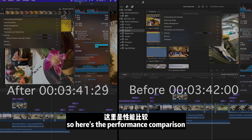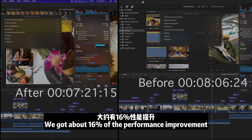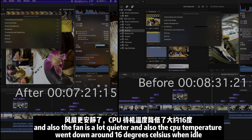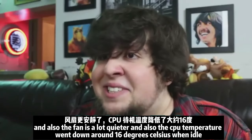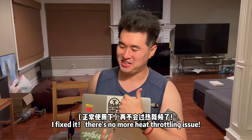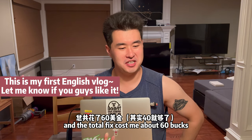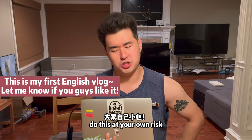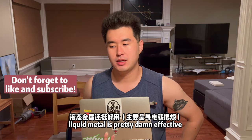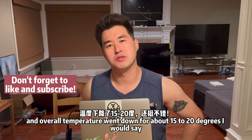For the performance comparison, I used Final Cut Pro to export the same video project before and after, and got about 16% performance improvement. The fan is also a lot quieter, and the CPU temperature went down around 16 degrees Celsius at idle. The fix eliminated the thermal throttling issues, cost about $60 total, and the overall temperature dropped 15 to 20 degrees Celsius. Liquid metal is pretty damn effective — just make sure to do this at your own risk.